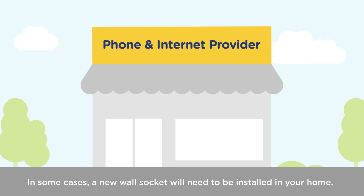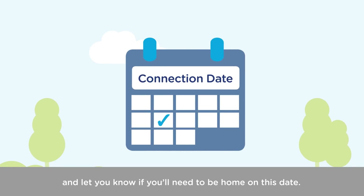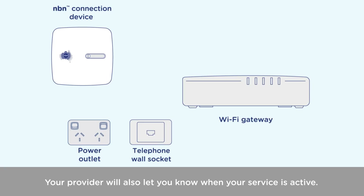In some cases, a new wall socket will need to be installed in your home. Your provider will give you a connection date, and let you know if you'll need to be home on this date. In most cases, you won't need to be.